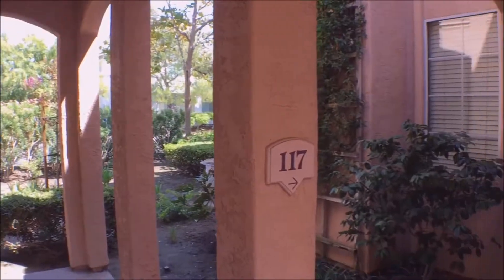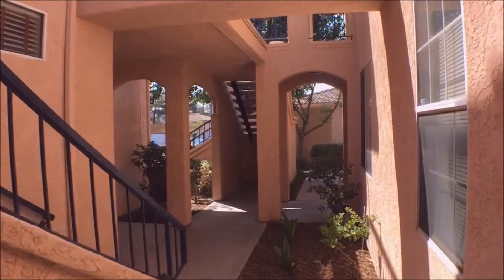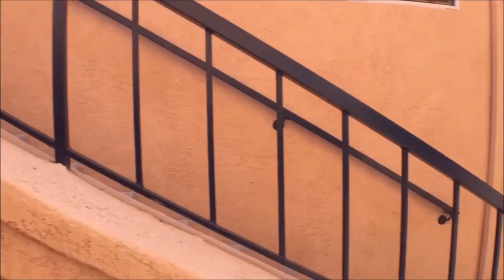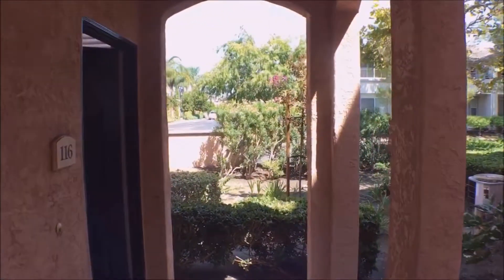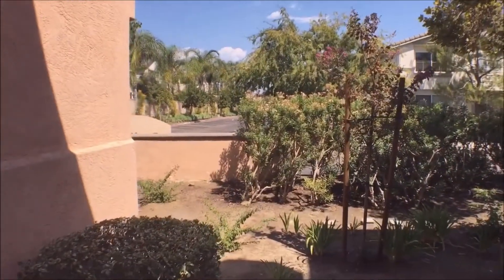With a quick glance around the community, you can see there are a couple of different stories. This is the Murata community located in Rancho Bernardo, north of San Diego. It's a gated community that features a pool, spa, fitness center, and clubhouse.